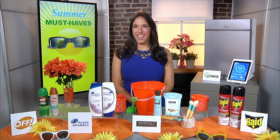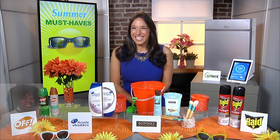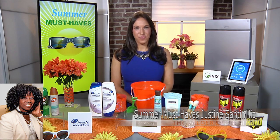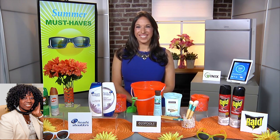Who do I have in the studio with me today? It's me, Justine Santanello — my favorite lifestyle expert. Hi Justine, how are you? Hi, it's so good to talk to you. Thank you so much. It's summertime and I know you have some summer must-haves, some cool ideas for surviving these hot summer months. And you know I'm in Dallas, so you know it's hot.